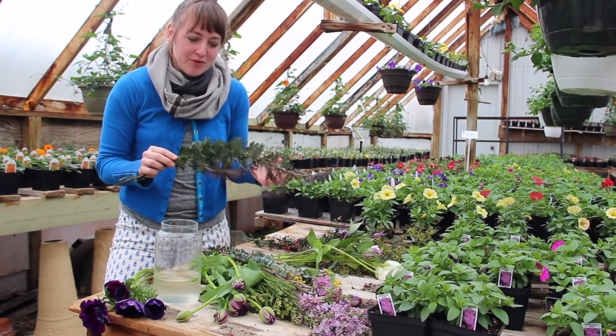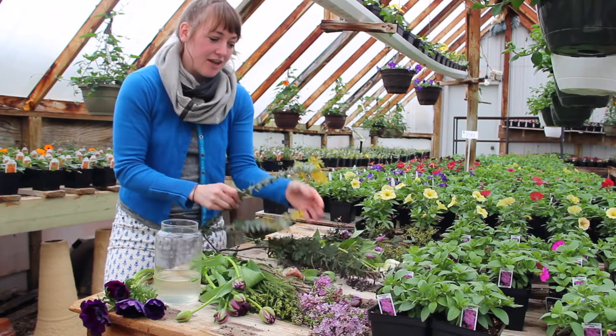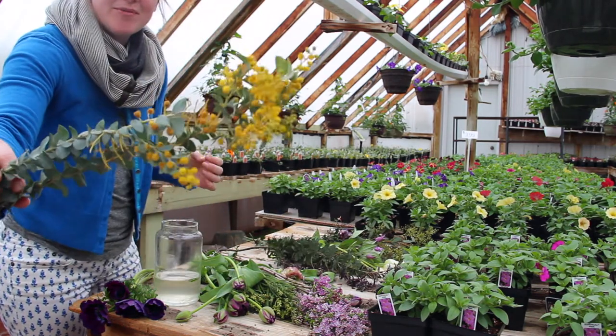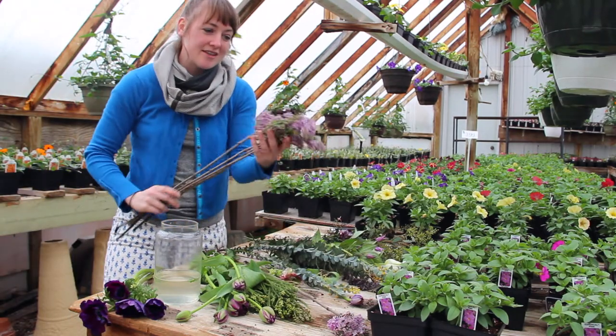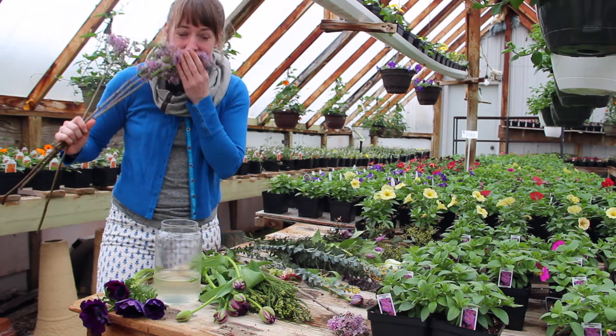This acacia is absolutely beautiful — some of my favorite colors, like this blue eucalyptus color with purple. And then this eucalyptus here with some beautiful little yellow balls on it. I've also got some lilac, which is going to be coming into season pretty soon. It smells amazing.